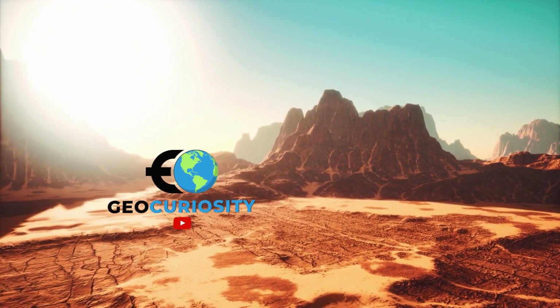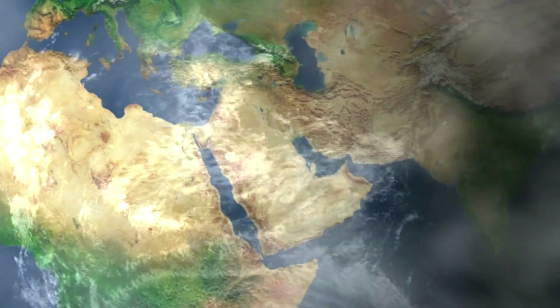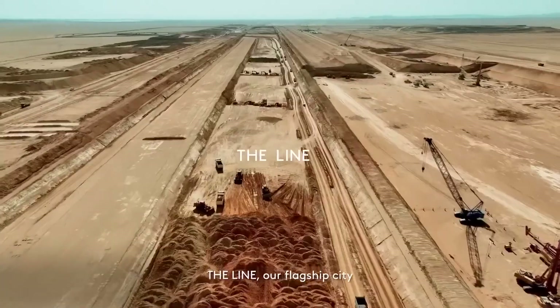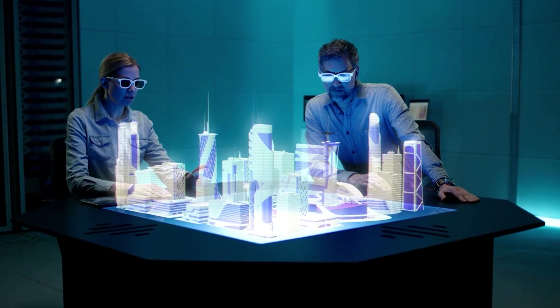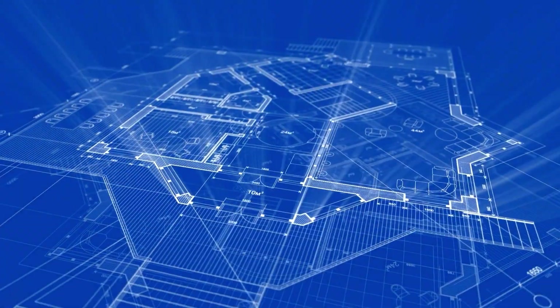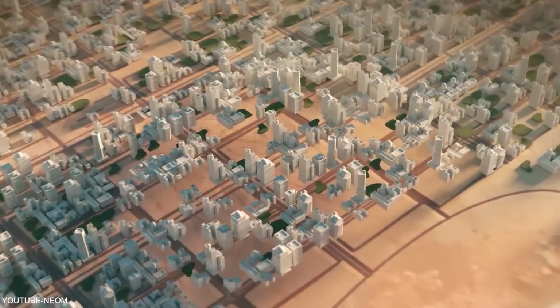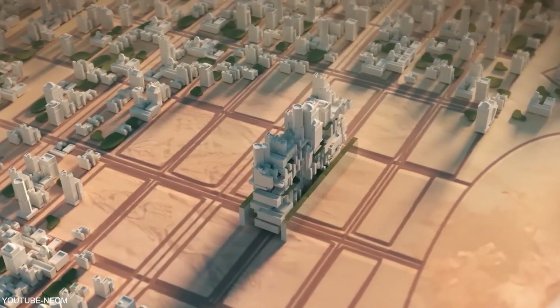Welcome to today's video where we delve into one of Saudi Arabia's ground-breaking sustainable construction projects, the Line Project. This visionary initiative is set to transform urban development, offering a blueprint for sustainable and livable cities. Join us as we explore the innovative features and impact of the Line Project.